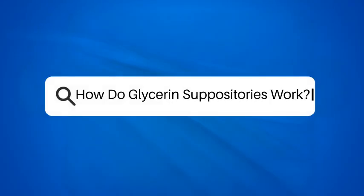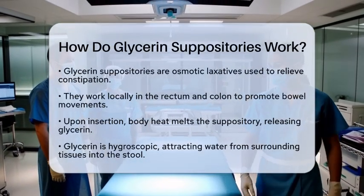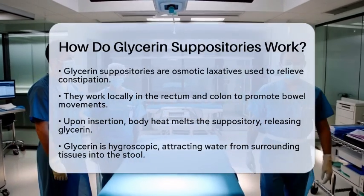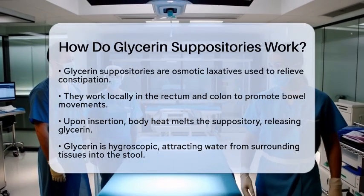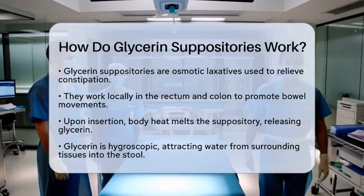How do glycerin suppositories work? Have you ever wondered how glycerin suppositories help relieving constipation? Let's break it down in a simple way. Glycerin suppositories are a specific type of osmotic laxative. They are designed to promote bowel movements by working locally in the rectum and colon.